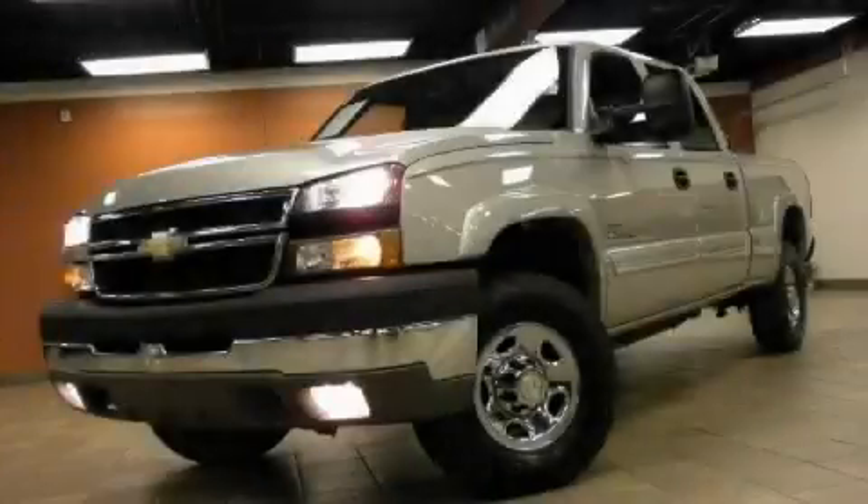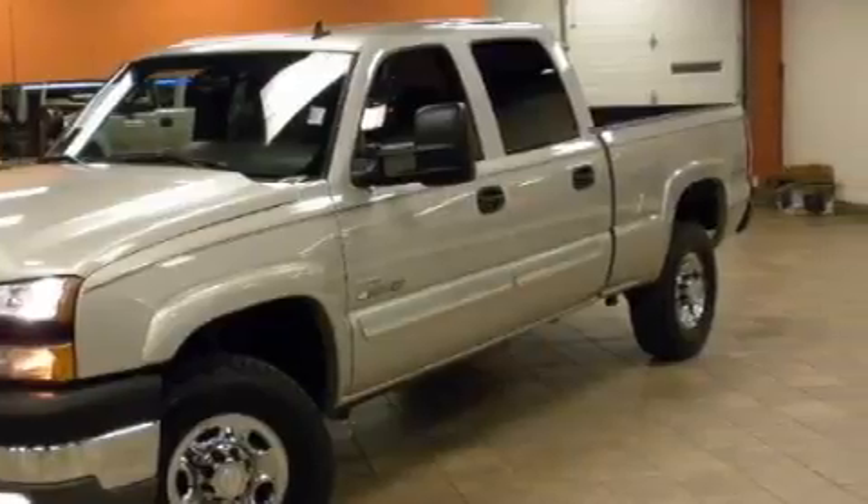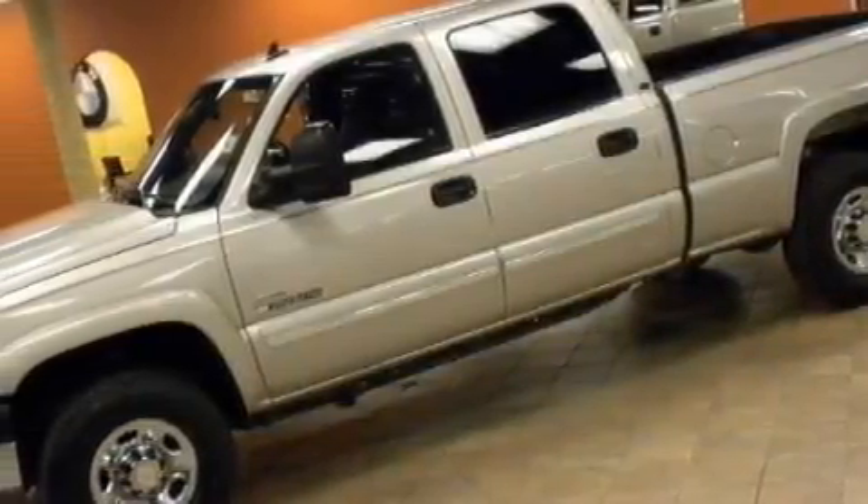This is a 2007 Chevrolet Silverado 2500 — strong, durable, and dependable. The steadfast 8-cylinder turbocharged engine connected to an automatic transmission has enough power to pull a trailer or cruise around town.